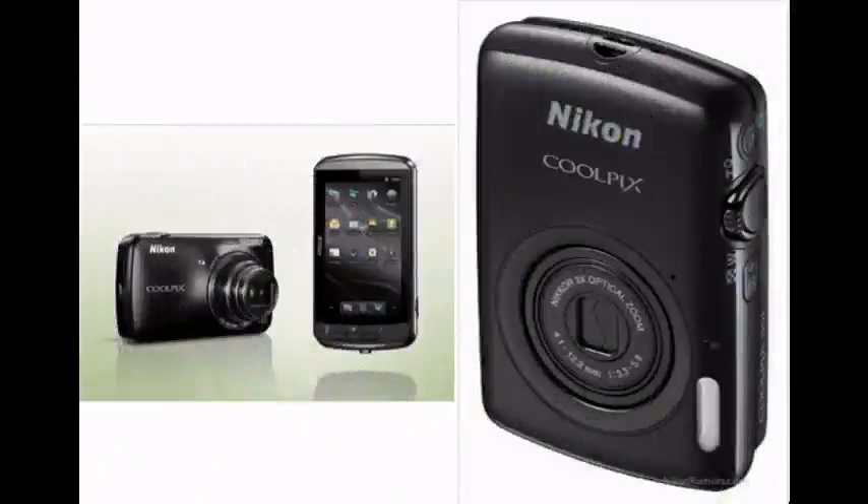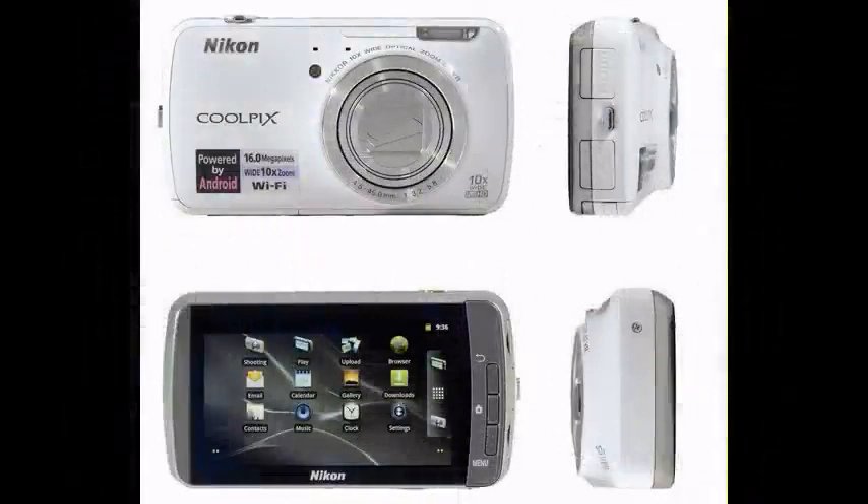At the time of this review, you can expect to find in the box: a strap, a USB cable, a rechargeable battery, an AC adapter, a charger, and a Nikon View NX2 CD-ROM. The current manufacturer's suggested retail price is $349.95.